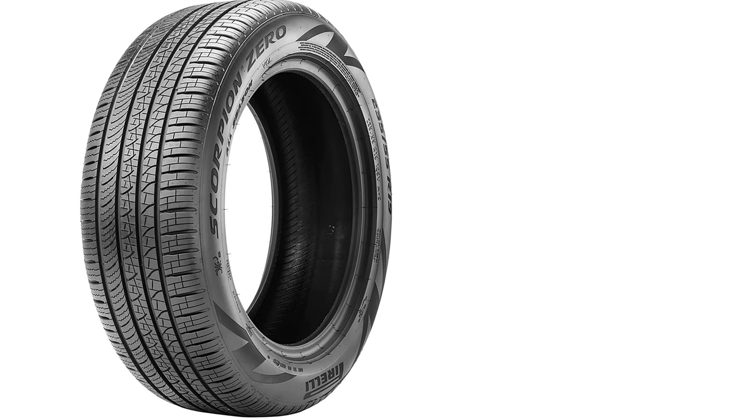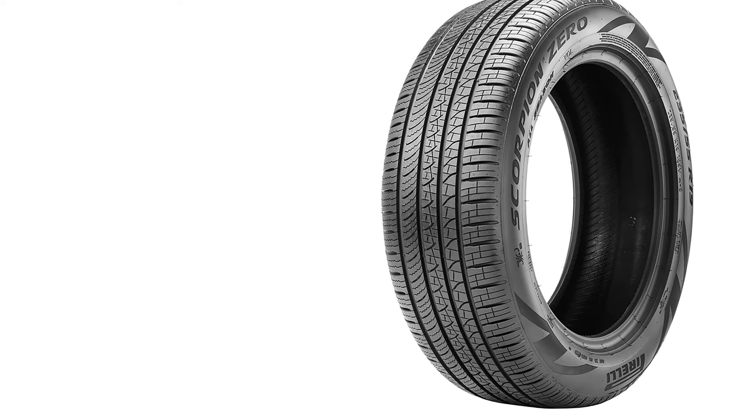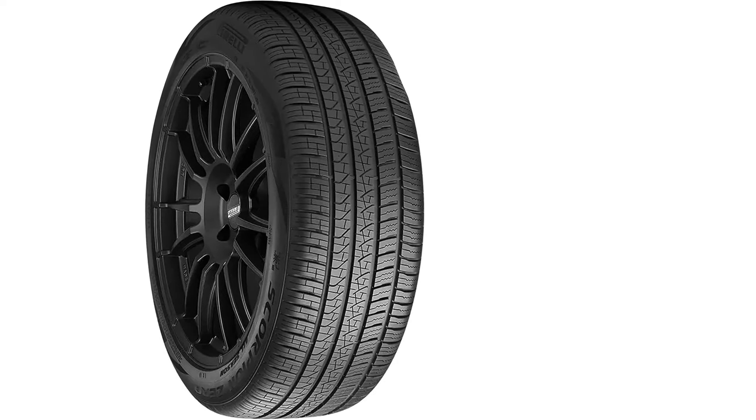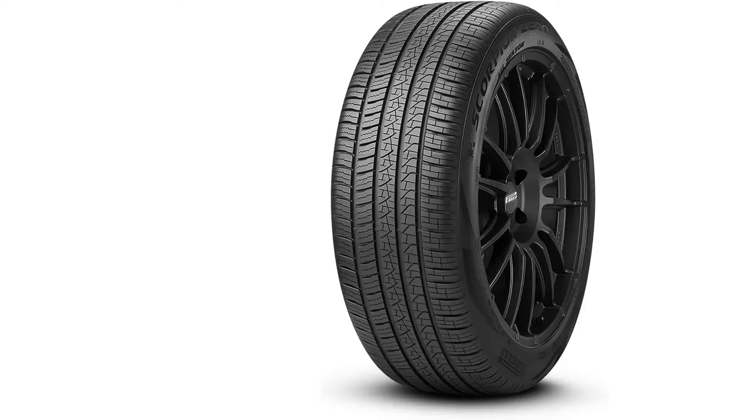The tire also offers a smooth, comfortable ride, thanks to its balanced construction that optimizes contact with the road. Its 107H load index means it can support a maximum load of 2,083 pounds per tire at speeds up to 130 miles per hour, making it a solid choice for larger vehicles requiring a balance of performance and load capacity. Overall, the Pirelli Scorpion Zero All-Season 275/45R21 107H is an ideal tire for drivers looking for a reliable, high-performance tire that can handle a variety of driving conditions, providing a combination of handling, comfort, and durability for SUV and crossover owners.